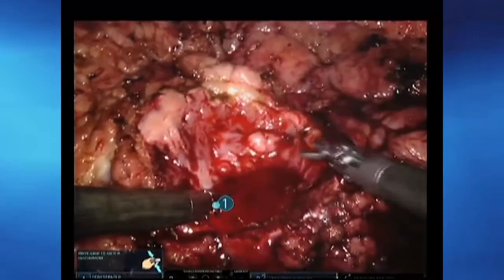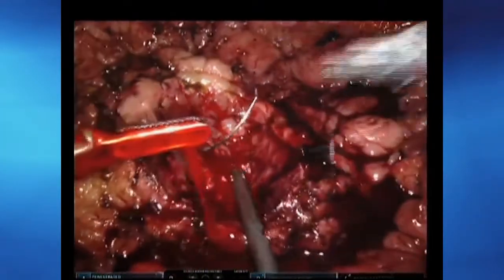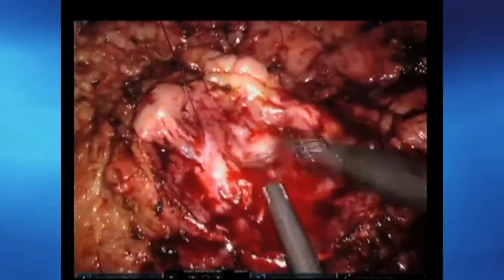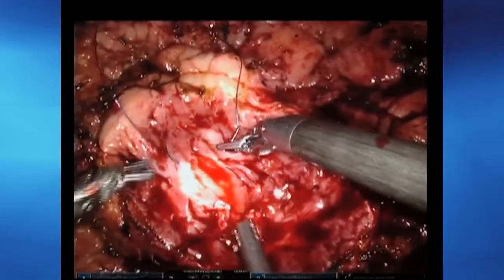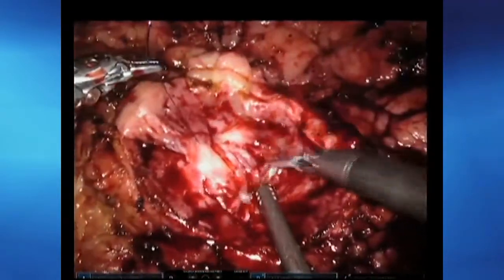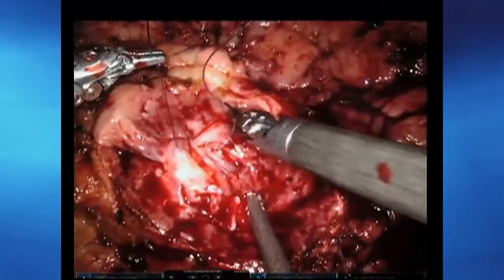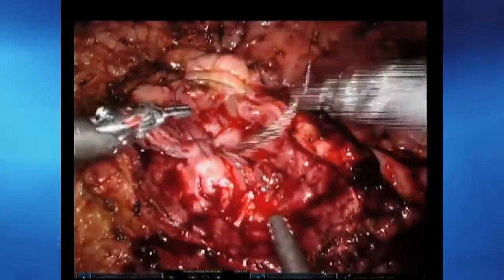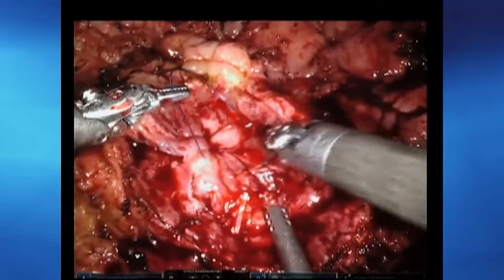For suturing, you could use just one needle driver for efficiency and cost. For more complex cases, I switch to a second needle driver in my left hand. I can see the small vessels encountered during excision and run my suture across those vessels and the defect.